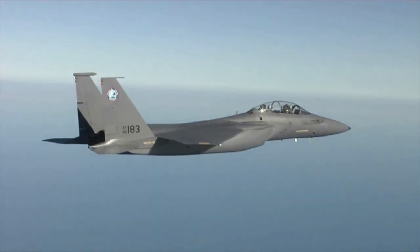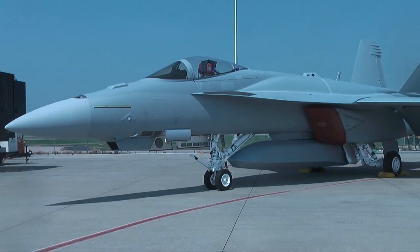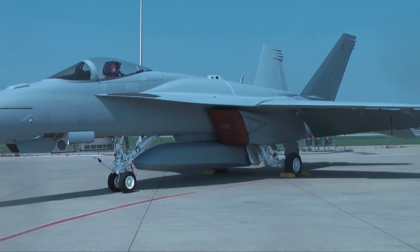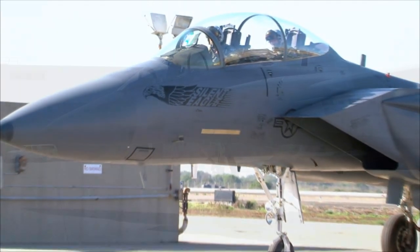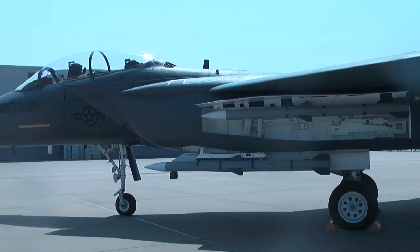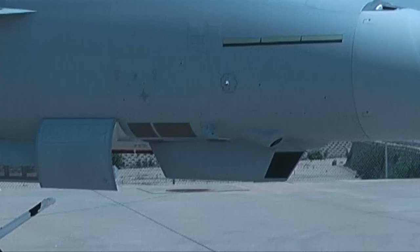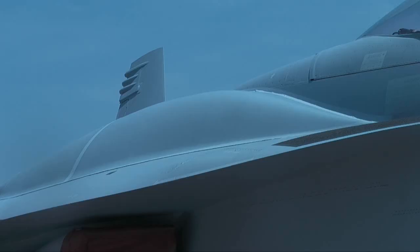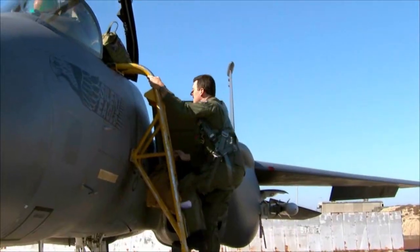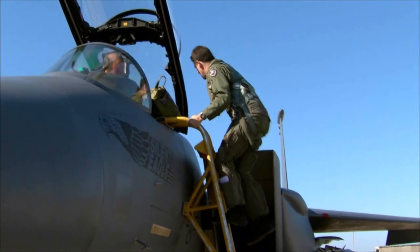The F-15 Silent Eagle and the F/A-18 Super Hornet, equipped with new international roadmap options, are advanced tactical aircraft that include increased capability to counter emerging threats, following a low-risk plan that employs evolutionary technology insertion. These platforms answer the needs of potential international customers with low-risk and affordable solutions.